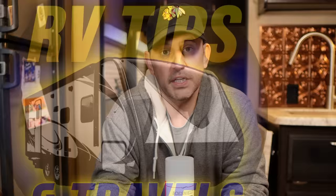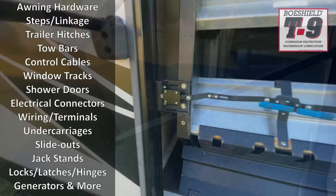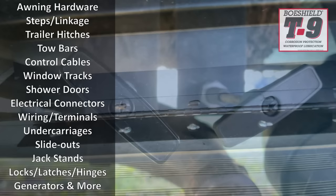Down below in the video description, next to the link to the Boshield T9, I'll also put links to the videos where we did reviews on this product. This is not a replacement for moly grease or wheel bearing grease, but you can use it on pretty much all of your RV lube points. It's also non-conductive, so you can use it on electrical components and connections to keep them from rusting. One can saves you a lot of space in your RV and a lot of time when performing regular maintenance.